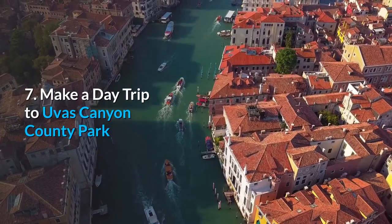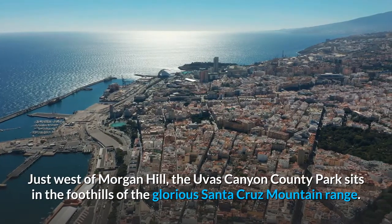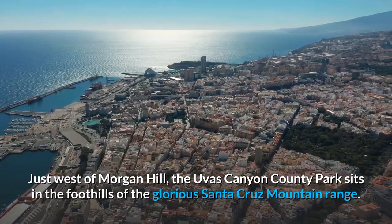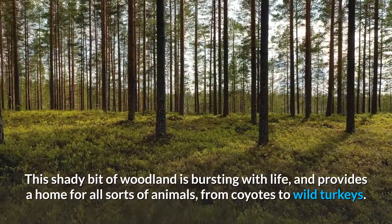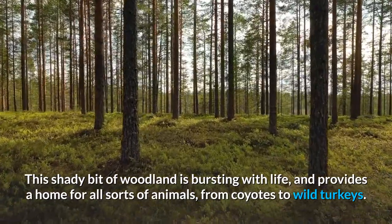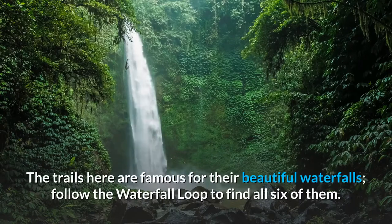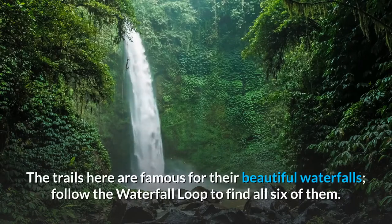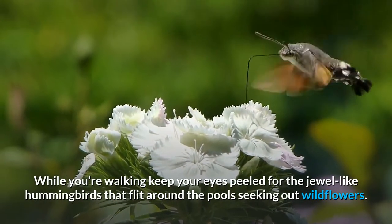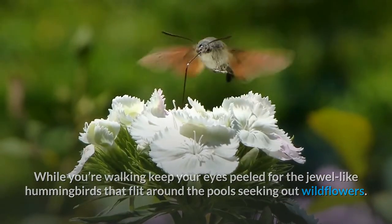7. Make a day trip to Uvas Canyon County Park. Just west of Morgan Hill, Uvas Canyon County Park sits in the foothills of the glorious Santa Cruz mountain range. This shady bit of woodland is bursting with life and provides a home for all sorts of animals, from coyotes to wild turkeys. The trails here are famous for their beautiful waterfalls — follow the waterfall loop to find all six of them. While you're walking, keep your eyes peeled for the jewel-like hummingbirds that flit around the pools seeking out wildflowers.